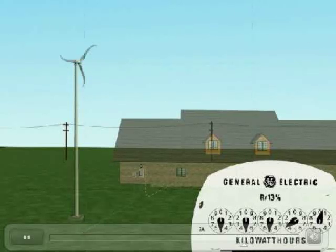Remarkably, during sustained high winds, or when energy consumption drops, excess power flows back into the utility, causing the electrical meter to spin backwards. This energy can then be used at a later date when there is no wind, or, in some cases, received as a credit by the utility.